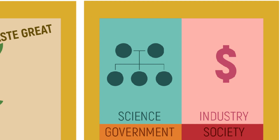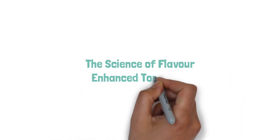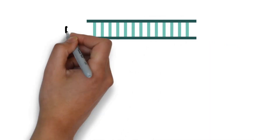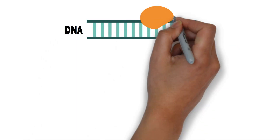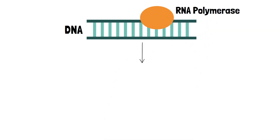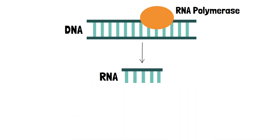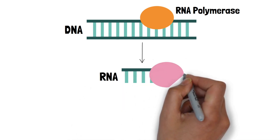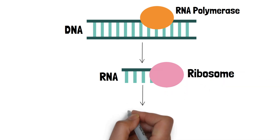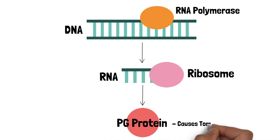Let's start by looking into the science of genetically modifying tomatoes to improve their flavor profile. Before talking about tomatoes specifically, let's go over how protein production works. We have strands of DNA that are read by a molecule called RNA polymerase. RNA polymerase produces RNA that matches the DNA, and that RNA can then be transcribed using ribosomes — for example, producing the PG protein in a tomato plant.